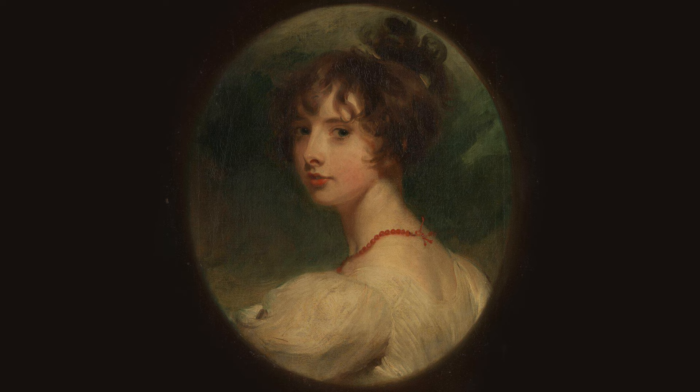Her modest white dress is carefully painted with brushstrokes which I think make the dress look sartorially elegant. The background, a mere mixture of greens and brushstrokes, implies a natural scenic background which complements the natural beauty of the sitter.